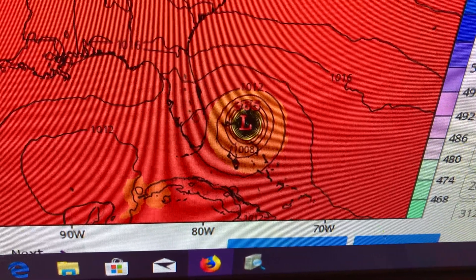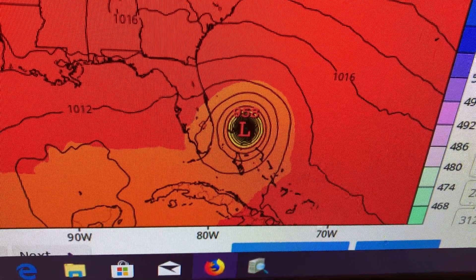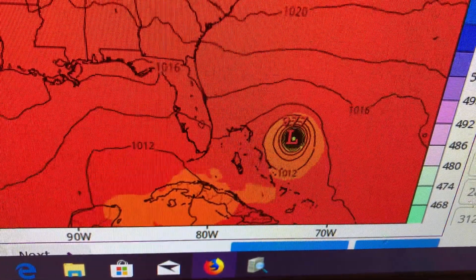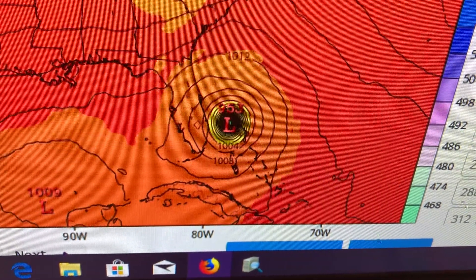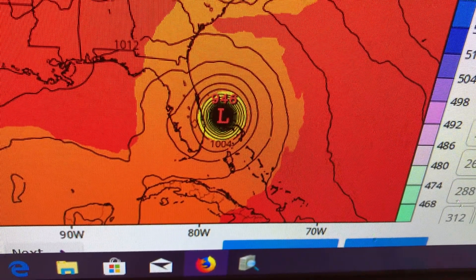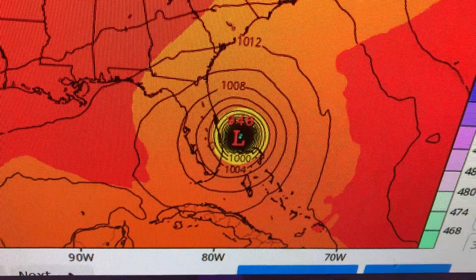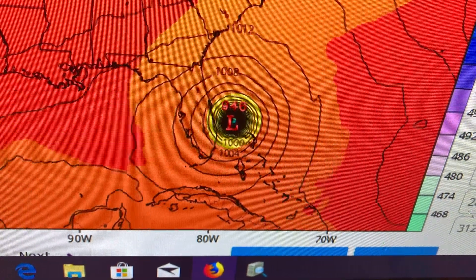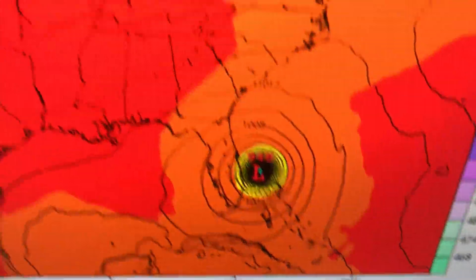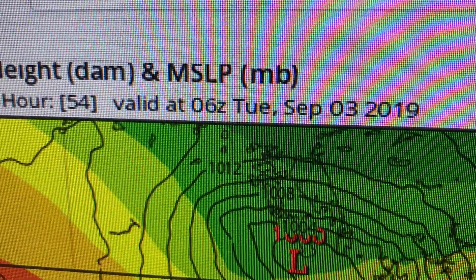Down to about 965, 958 millibars, raking across the Northwest Bahamas — Abaco and then Grand Bahama. It doesn't really stop, and there's a little bit of a stall, but the pressure continues to drop to 946. And then it's just so perilously close to the Florida coastline. When is that? 54 hours out — about 2 a.m. Tuesday morning, Monday night into Tuesday morning.